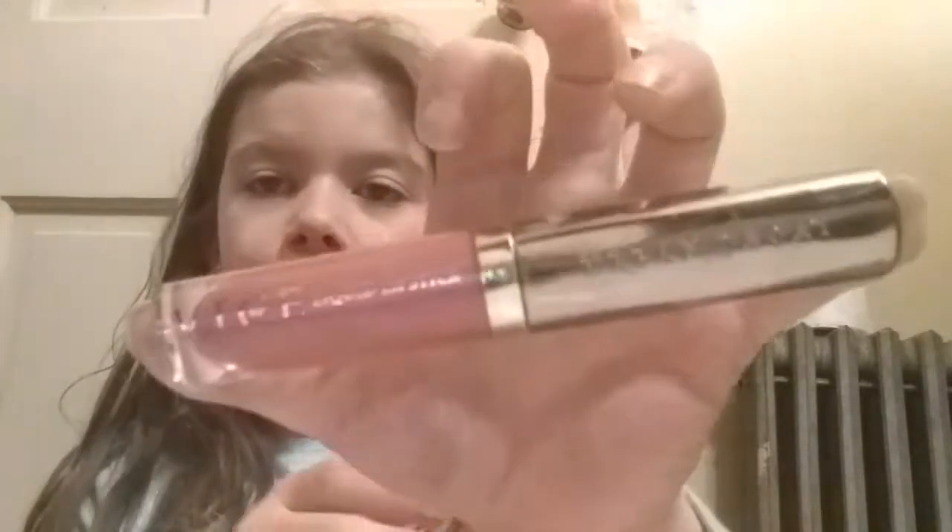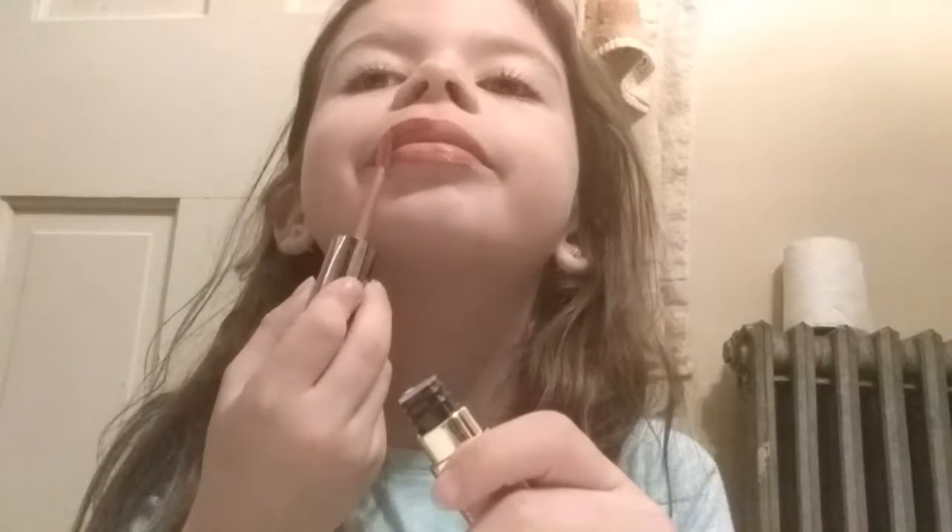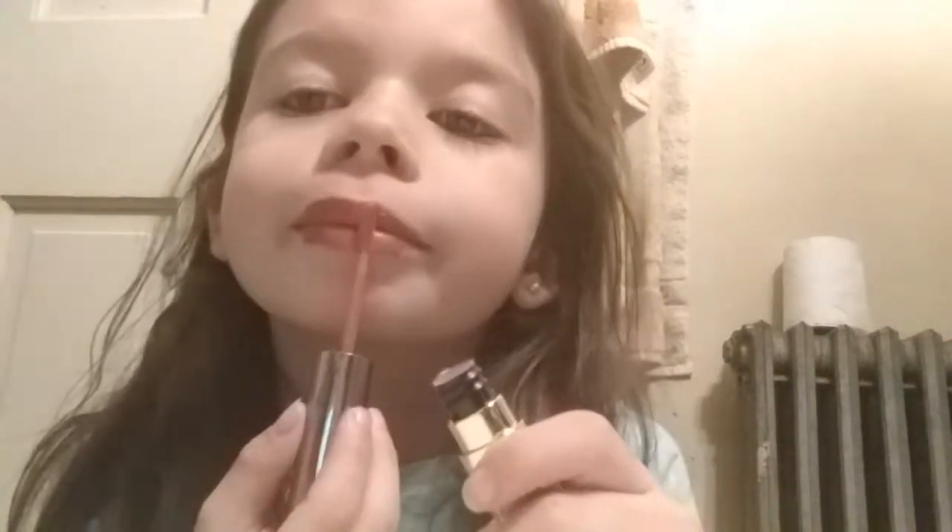Next up is a look with the lipstick from Urban Decay in the color Trivial. That's a pretty color, I like that. It looks more of a pinkish-reddish in real life — it's just because of the camera that every single one looks the same. This is a nice color; I give this one a thumbs up.